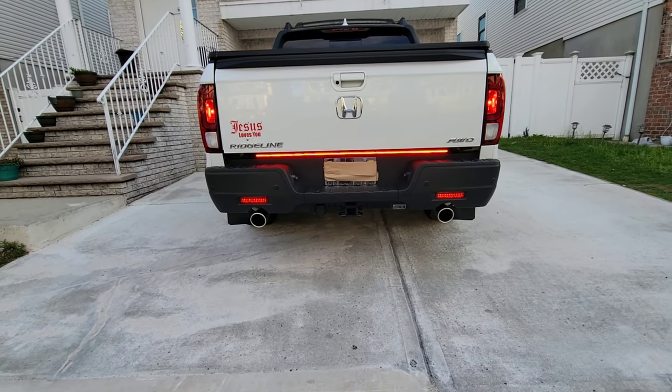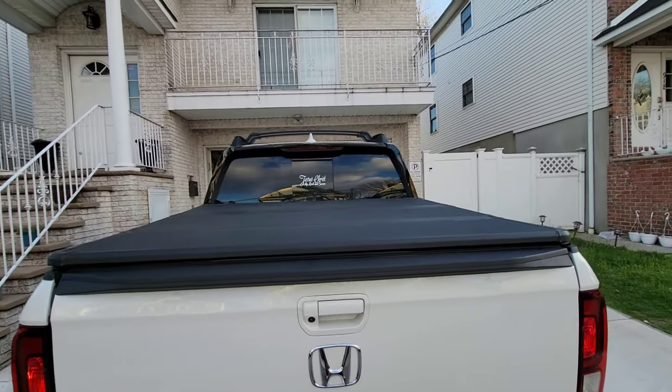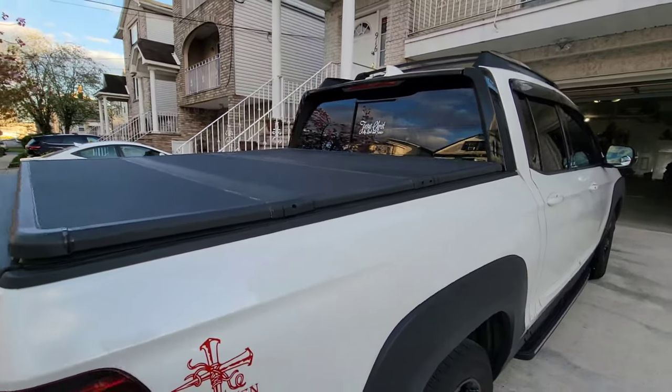That bar is part of last year's upgrade. The stickers and everything are also from last year, and this tunnel right here is also part of the last year update.